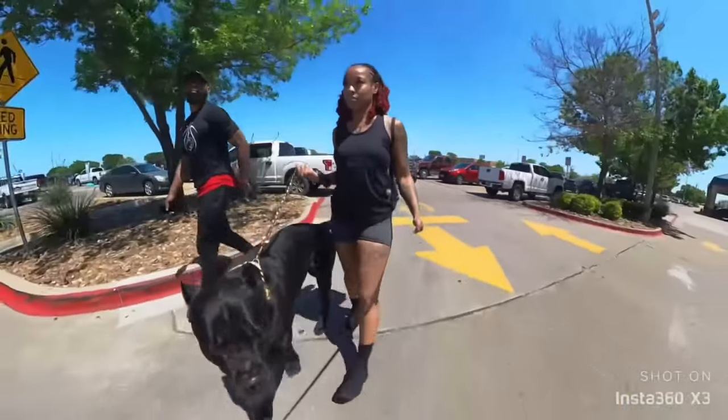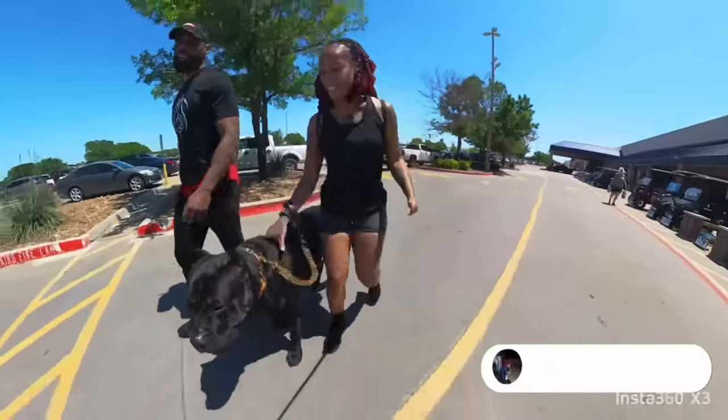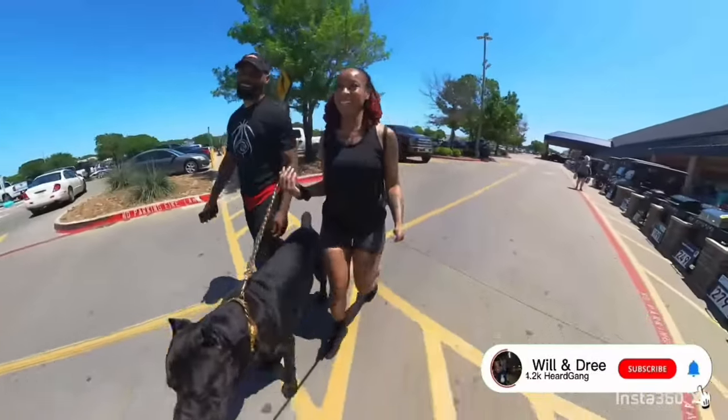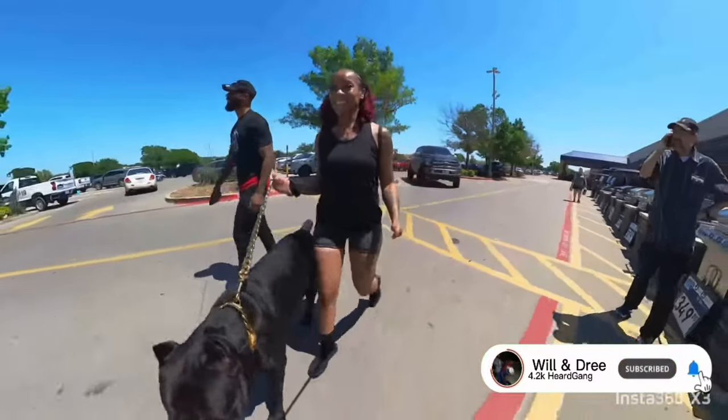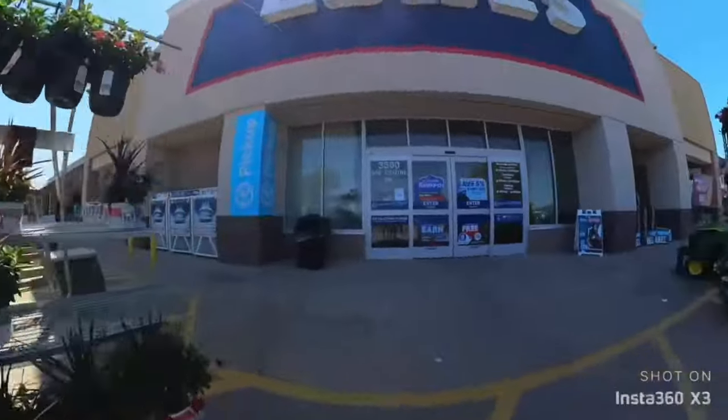We had to come up here anyway because we were checking out some toilet seats and some more rock bedding for our backyard and front yard as well. So we were like, we might as well take this opportunity to get Ghost out, let him get a chance to socialize.